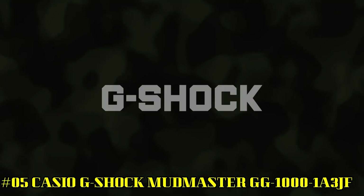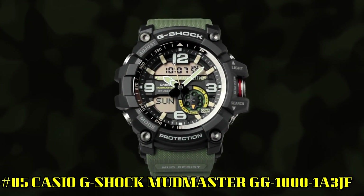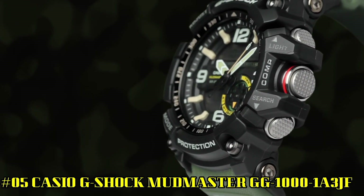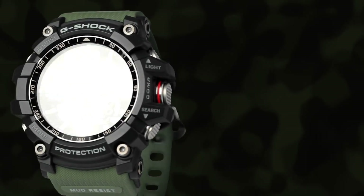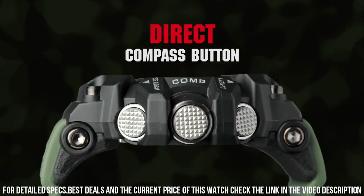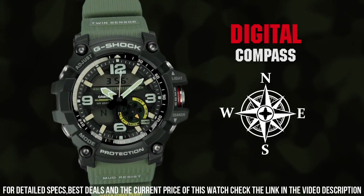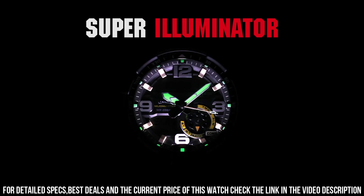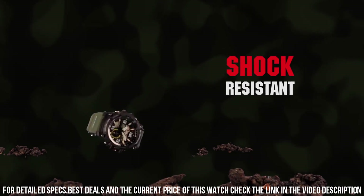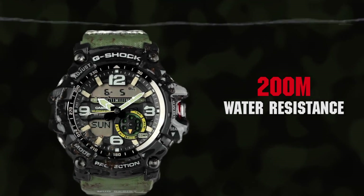Number 5: Casio G-Shock Mudmaster GG1000-1A3JF. It's the perfect watch for hardworking and outdoor enthusiasts. The watch is more than just a tool — it's a statement. The face is a little larger than most sport watches, which is great for the hearing impaired. Case diameter: 5.5 cm. Case thickness: 17.1 mm. Band width: 2.5 cm. Dial color: Black. Item weight: 3.25 oz. Movement: Automatic. Water Resistant Depth: 200 Meters.